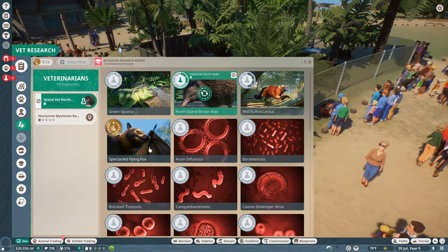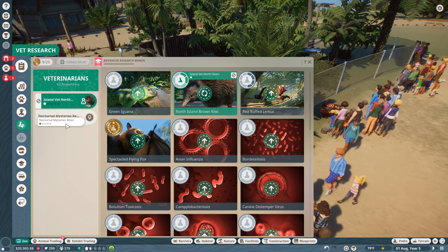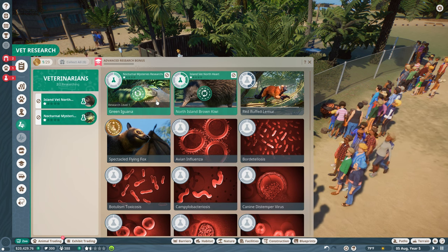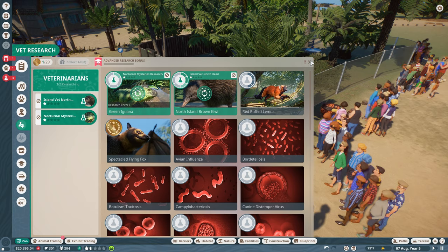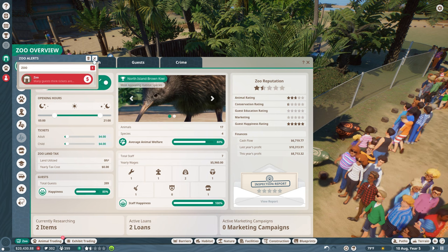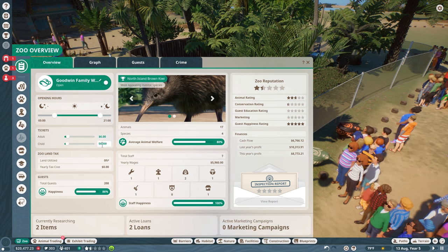Oh my goodness, the spectacle! The spectacle flying box finally has a full research category! How long was I in there with the kiwi? Oh my gosh! Well, let's have Nocturnal Mysteries researcher Faltus Lab go work on King Trianoli himself — the green iguana. You're gonna need to go back and watch episode one if you're confused about why he's called King Trianoli. It's a wonderful story of the intriguing wildlife that shows up outside of my office window.